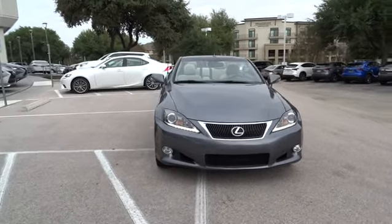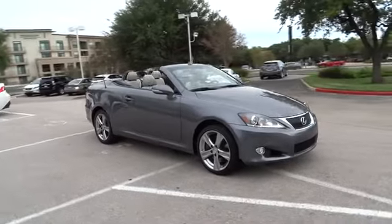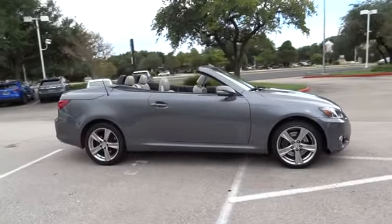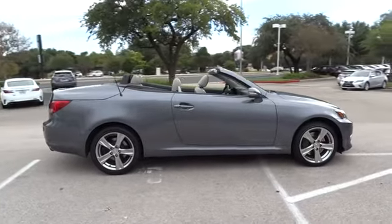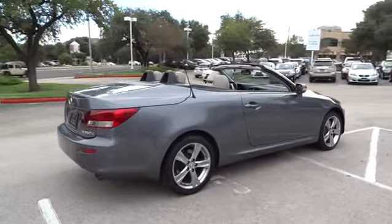The 2012 Lexus IS 350 comes with a long list of standard luxury and convenience features. The IS 350 is a joy to drive — a 3.5 liter V6 engine ensures you get where you're going quickly and in style.